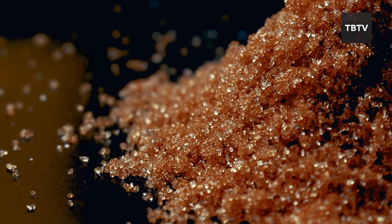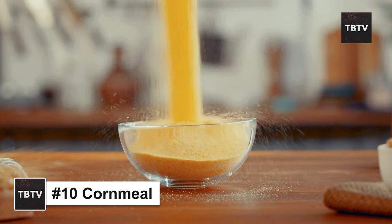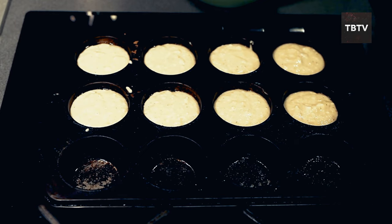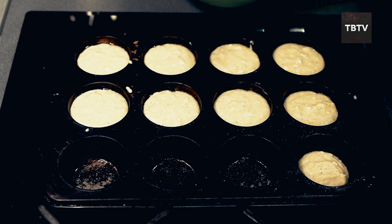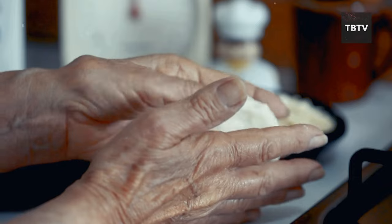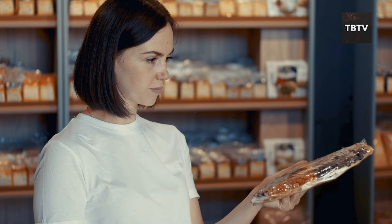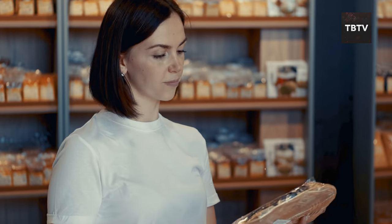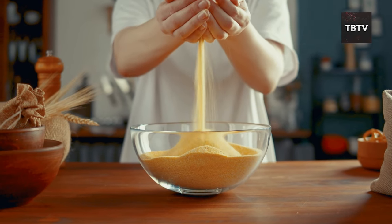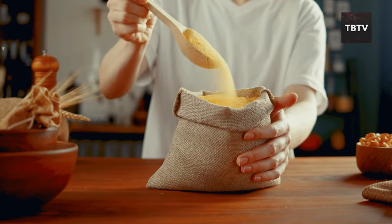Let's talk about a golden oldie of emergency preparedness: cornmeal. This might seem like a one-trick pony for cornbread, but cornmeal is a surprisingly versatile addition to your emergency pantry. Think cornbread, tortillas, polenta — the possibilities are endless. It's a good source of carbohydrates for energy and also a good source of fiber, which aids in digestion and keeps you feeling full for longer.